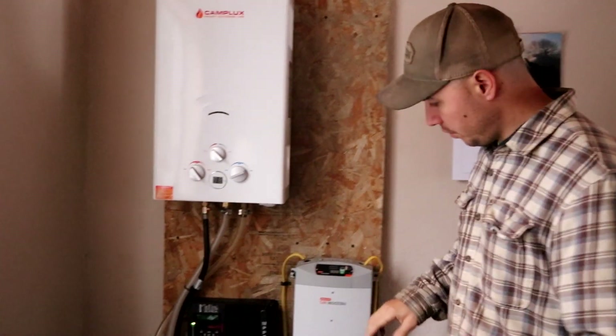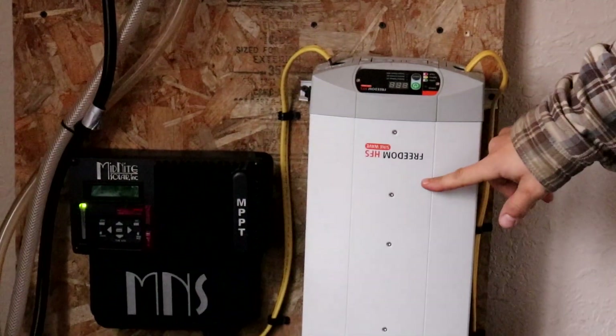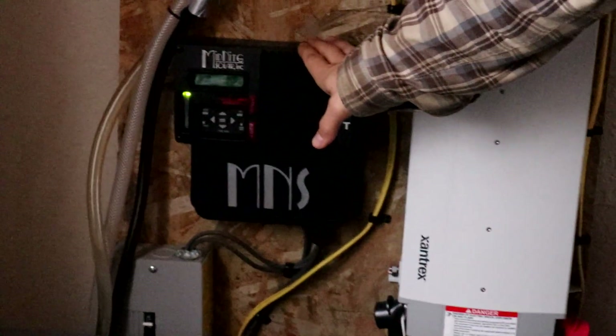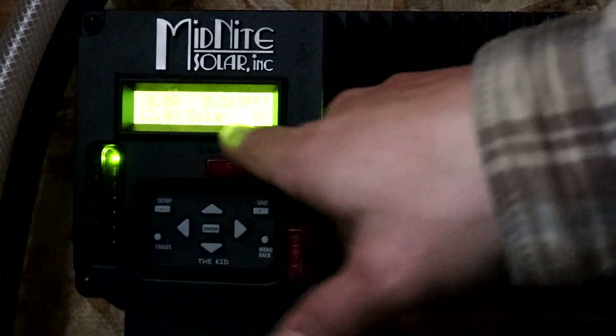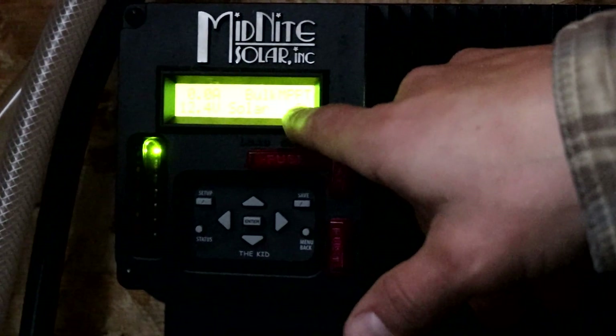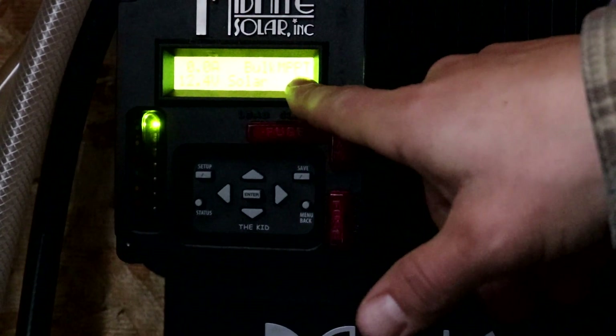As you can see, we're not getting much sun today — it's pretty cloudy. Let's head inside and see how much solar we're actually pulling in. This is our setup: a 2000 watt inverter made by Xantrax, and this is our Midnight Kid charge controller. Right now the screen shows we're bringing in zero watts of solar — it's really cloudy out there and not letting any sun through.